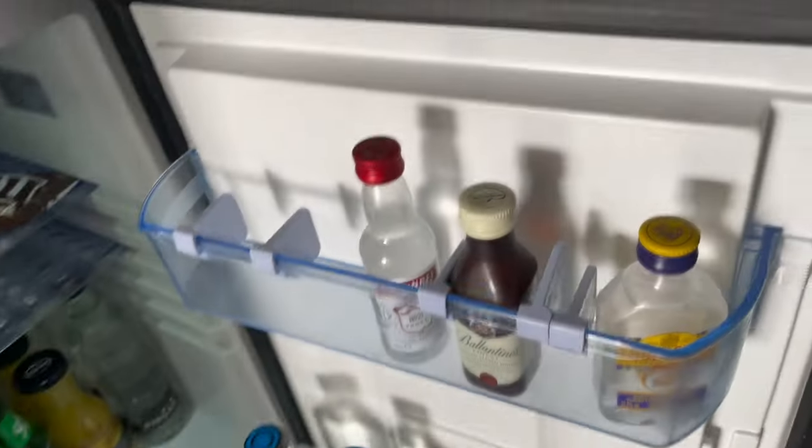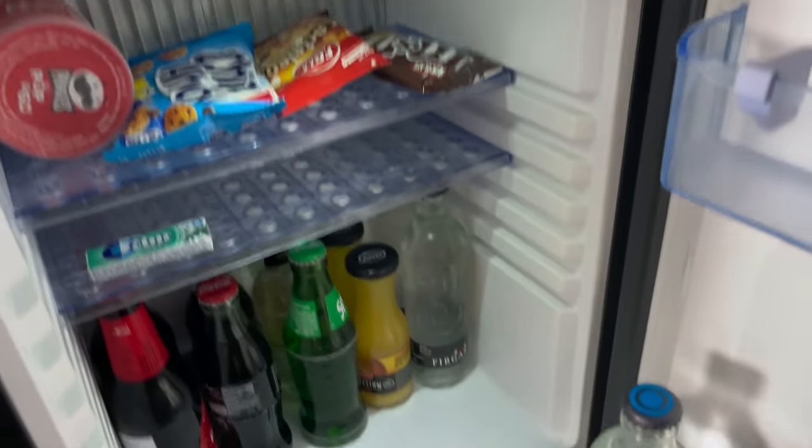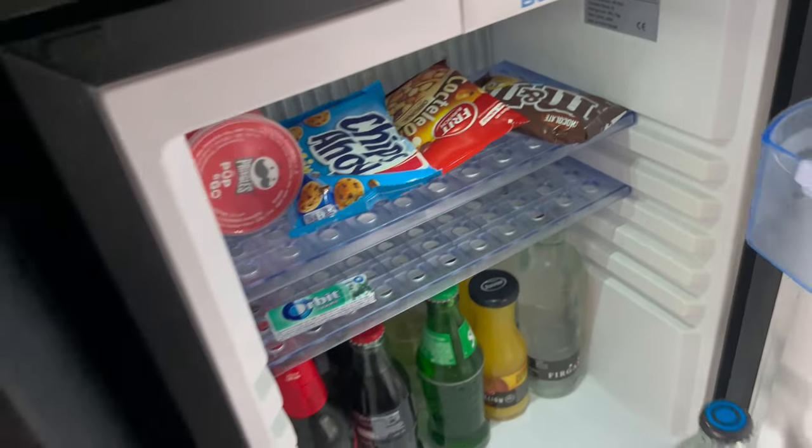A well-stocked mini bar, replenished daily for privileged guests. Snacks also replenished daily.